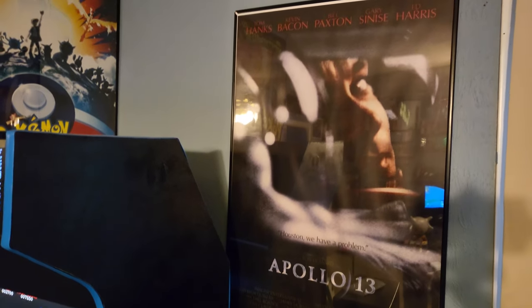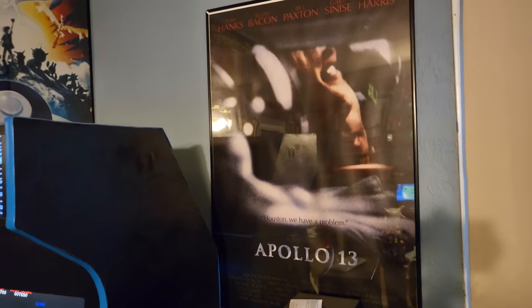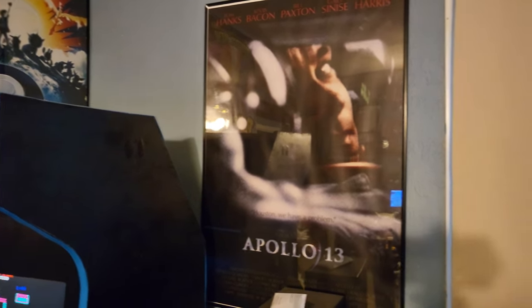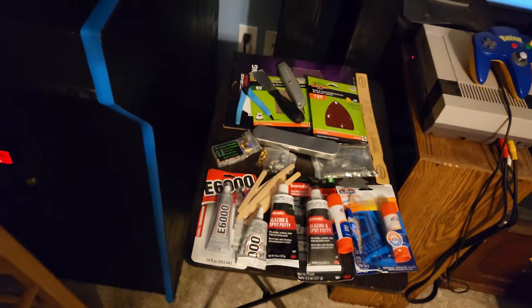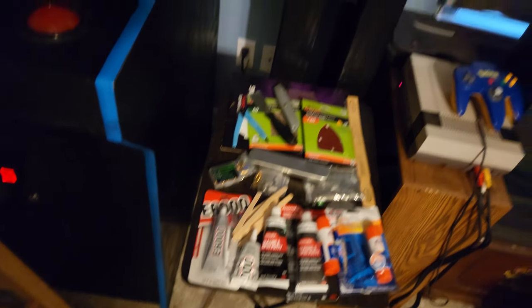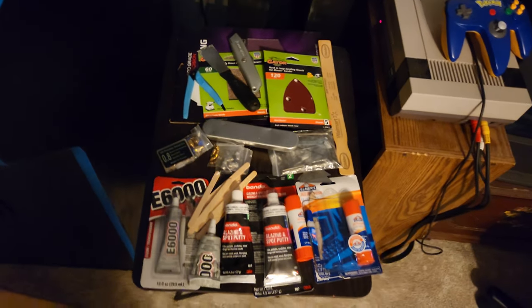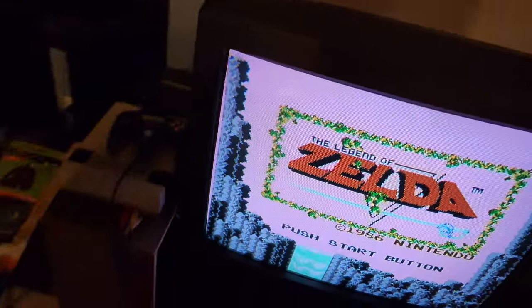There's a poster for Apollo 13 — one of my favorite films. Obviously it's not video game related, but I am a space nerd. You will see a lot of space-related stuff in this room towards the end of the video. Moving down here, we've got this little table full of supplies for 3D printing and finishing prints.